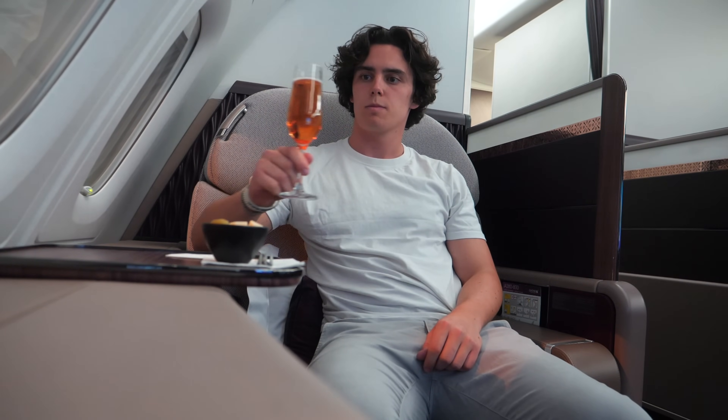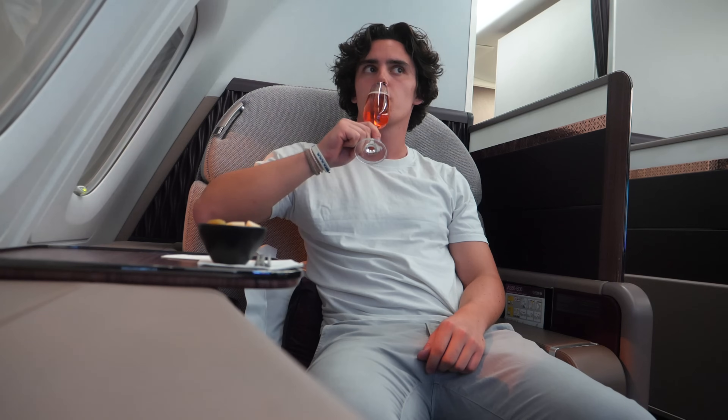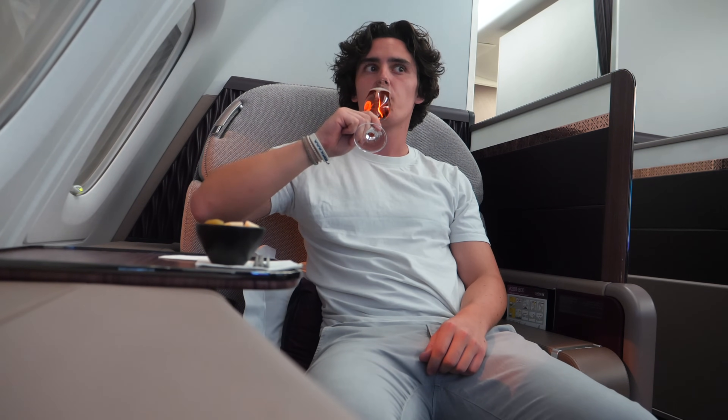Let's get buckled up, finish the glass of champagne and get ready for departure, as the safety video was about to begin.